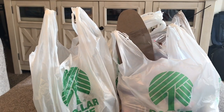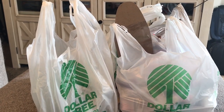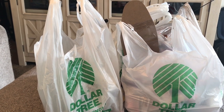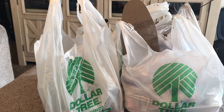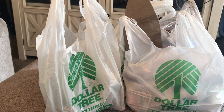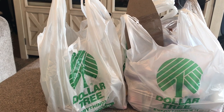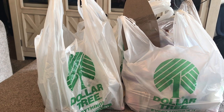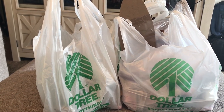Hey everybody, welcome back to my channel. My name is Wendy and today I have a wonderful Dollar Tree haul to share with you. If you're new here, I do Dollar Tree hauls and Dollar Tree Shop With Me videos. If you like these type of videos, then just keep watching and see what I got.